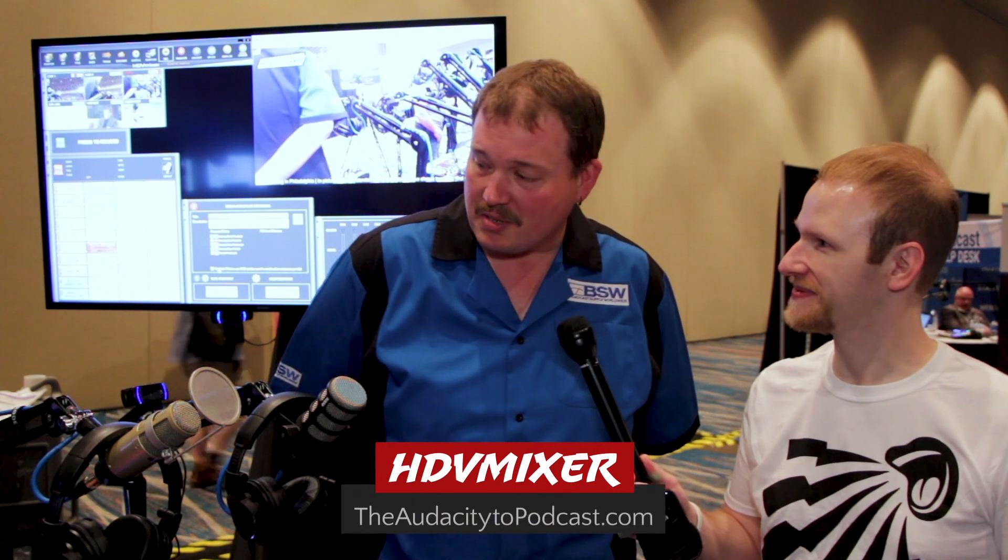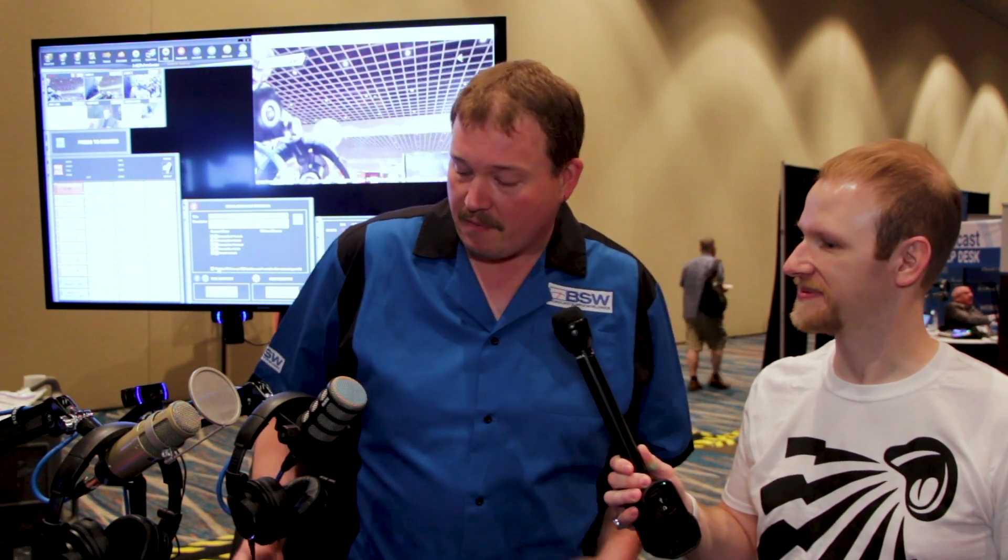HDV Mixer is an exclusive solution for video switching from BSW — video for radio. That's how this all started. A couple years ago, I was approached at the NAB show with a solution for radio stations to monetize their online streams. Unless you're SiriusXM or iHeart, you've had this stuff for years. But now there's an effective solution to do video switching without an engineer, without a TriCaster. BSW services radio primarily.